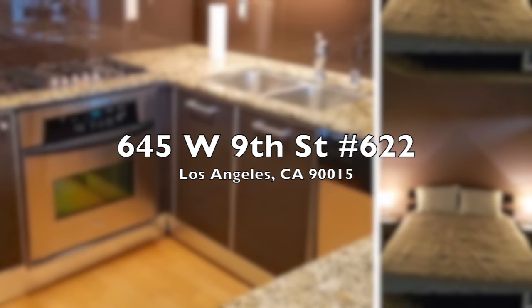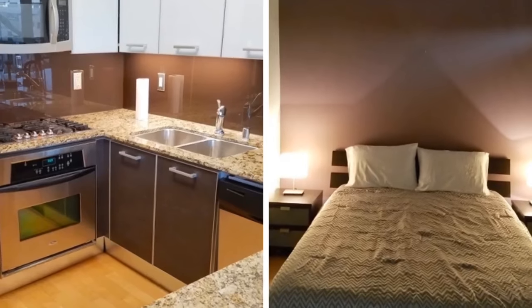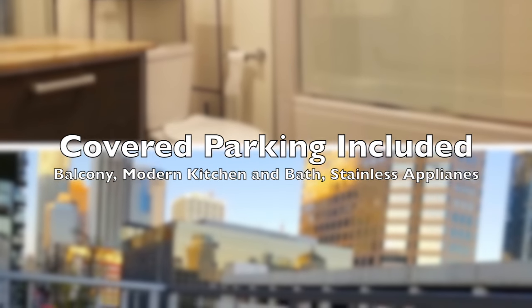Enjoy fabulous loft living in the heart of downtown Los Angeles. The most vibrant lifestyle in this beautiful Market Lofts condominium unit for lease.